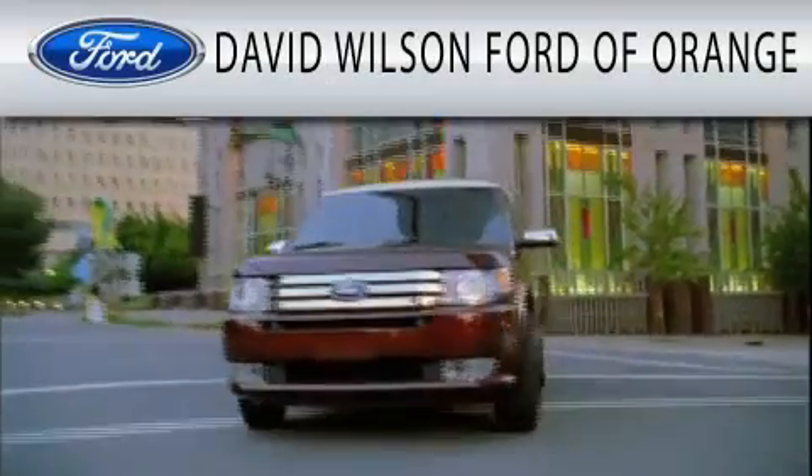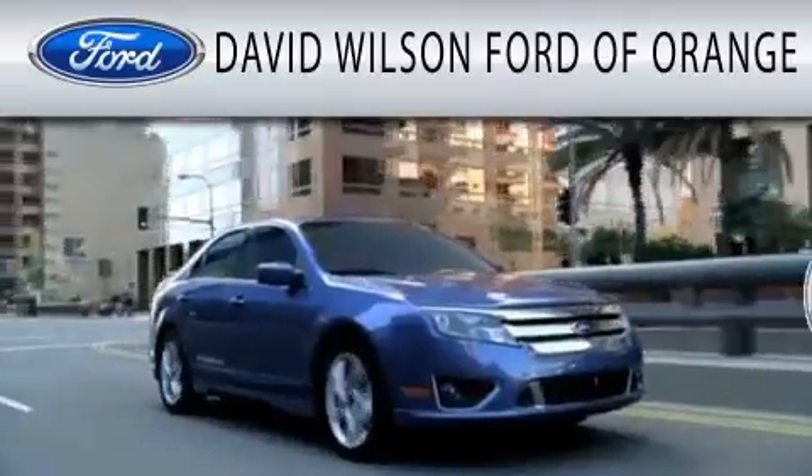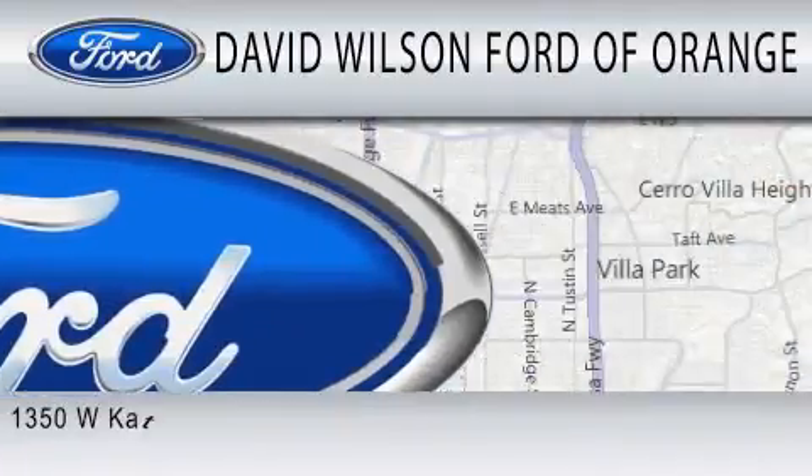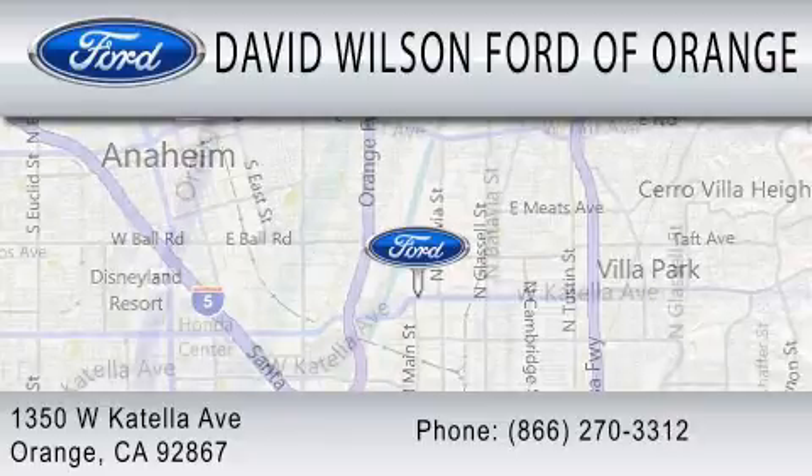David Wilson's Ford of Orange is dedicated to doing everything possible to ensure that the experience you have selecting your next vehicle is as pleasant as possible. We're located at 1350 West Katella Avenue in Orange. I'll see you next time.